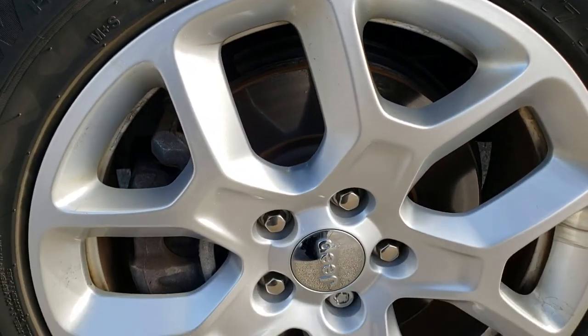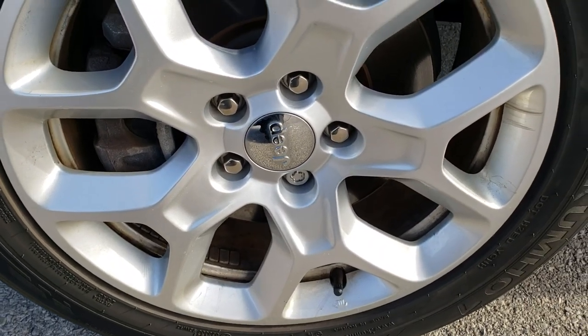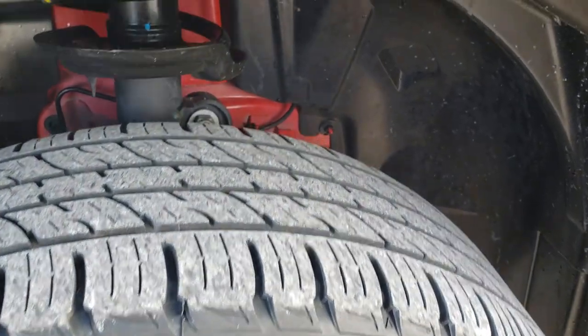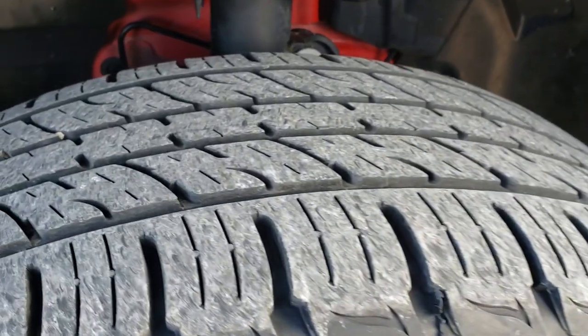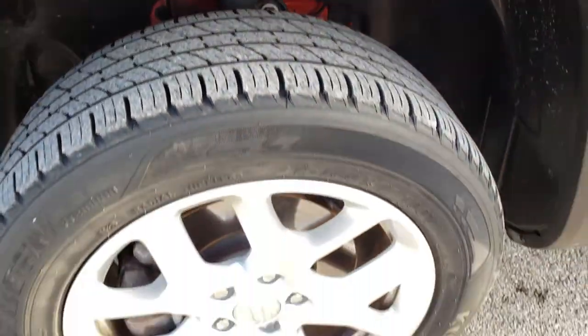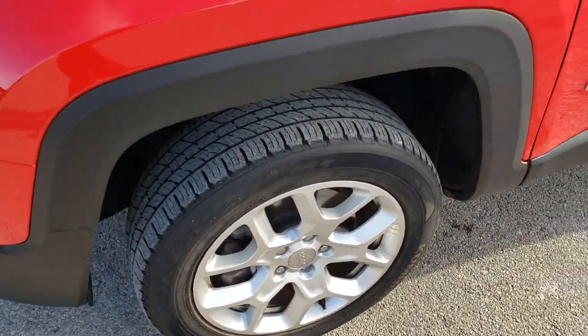Driver's side rim, absolutely perfect, no scuffs or scrapes. 17 inch rims with Kumho Krugan 215/60R17 tires. Front tires have right around half the tread left. Front wheel disc brakes — actually four wheel disc brakes on this vehicle.